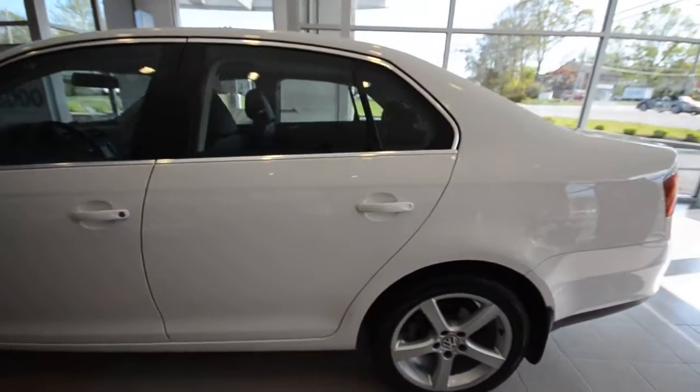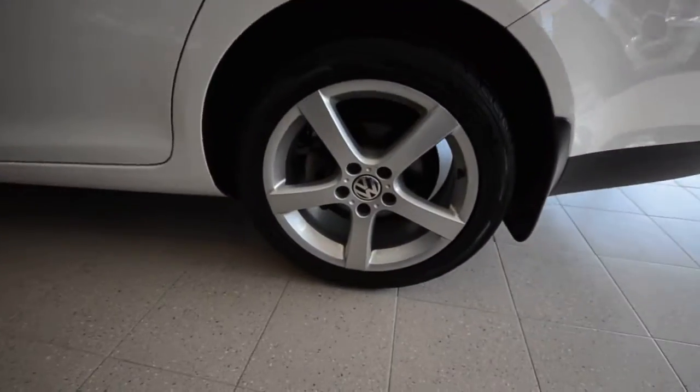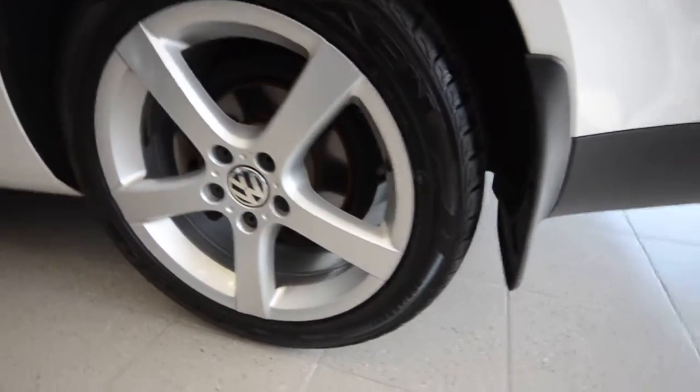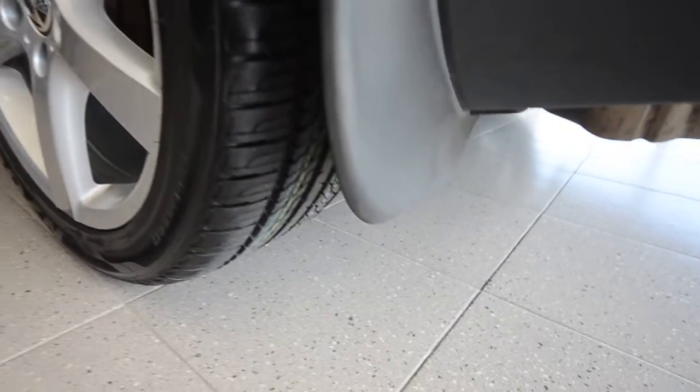Nice color here. This has the optional 17-inch alloy wheels. These are goals with brand new tires and splash guards.